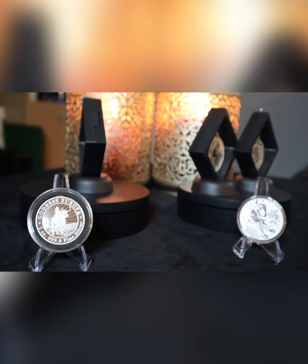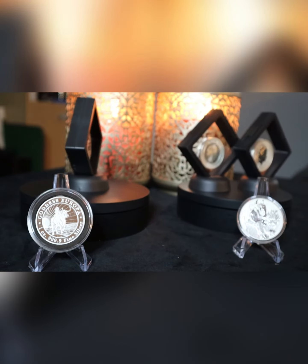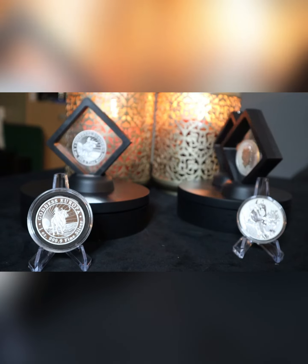They're actually tiny little islands, quite a fair distance off the coast of Australia. So we'll start with Tuvalu.